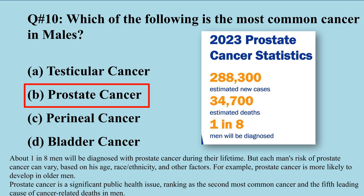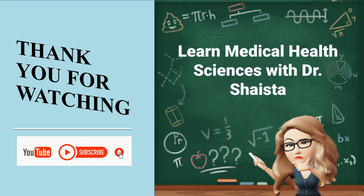Thank you for watching, and keep watching other parts of these MCQs.